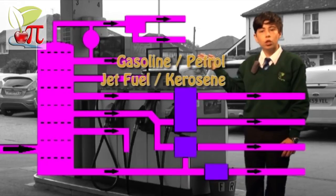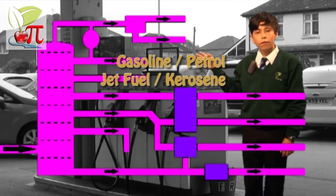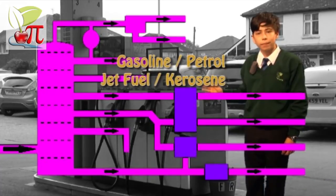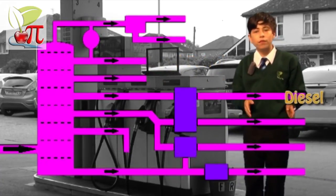Petrol is the next lighter fuel with seven carbon atoms, followed by jet fuel and kerosene used for lighting and heating. Diesel is a heavier fuel used for cars, lorries, and trains, with nine carbon atoms.